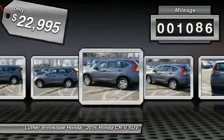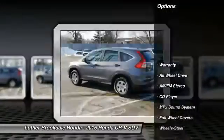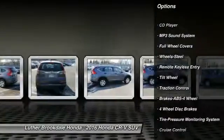This vehicle has less than 2,000 miles. Here are some of this vehicle's great options: anti-lock braking system, traction control, all-wheel drive, air conditioning.